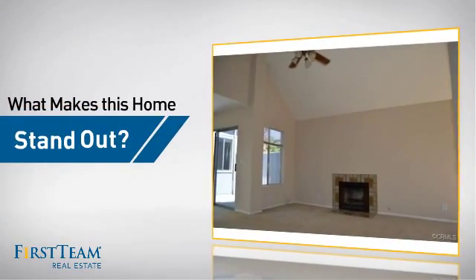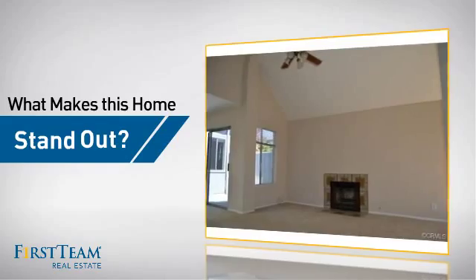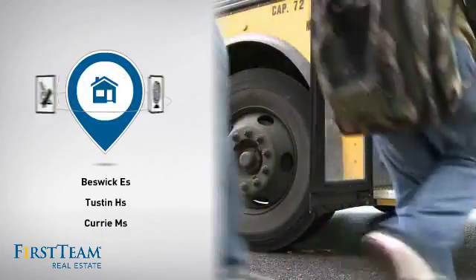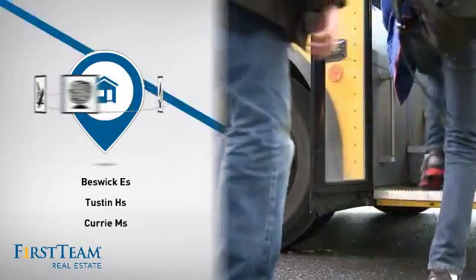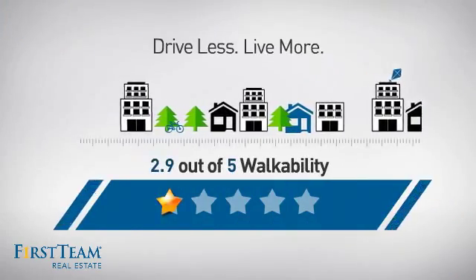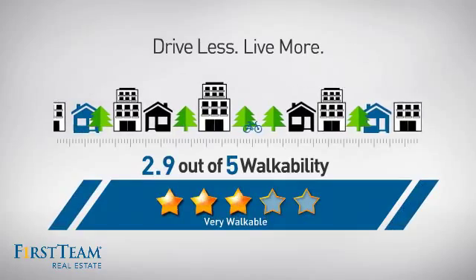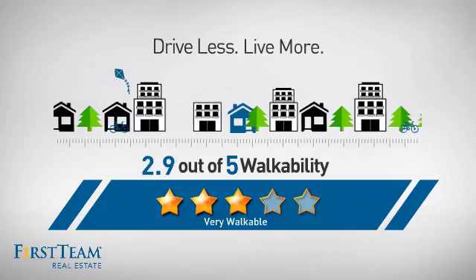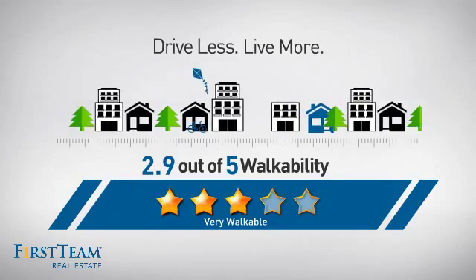But let's talk about what really makes this home stand out. Parents will be happy to know that it's located near several schools. And with a walkability score of 2.9, the neighborhood is a very walkable place to live, supporting a healthier lifestyle, shorter commutes, and the ability to run errands on foot.